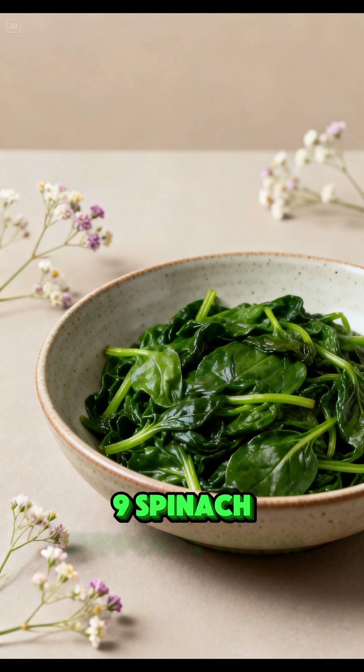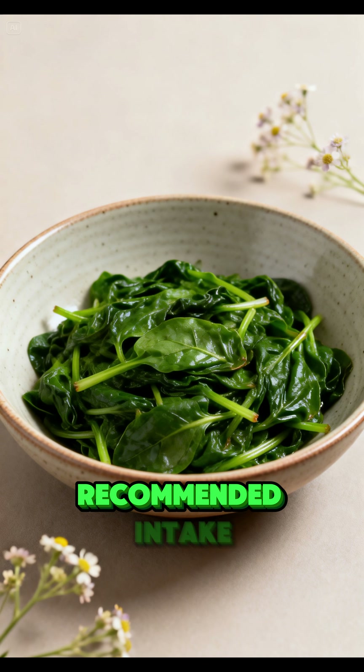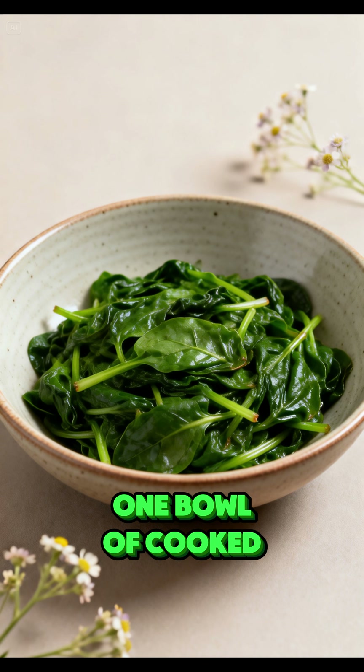Spinach supports vision and immune health. Note: absorption is better when cooked. Recommended intake: 1 bowl of cooked spinach per serving.